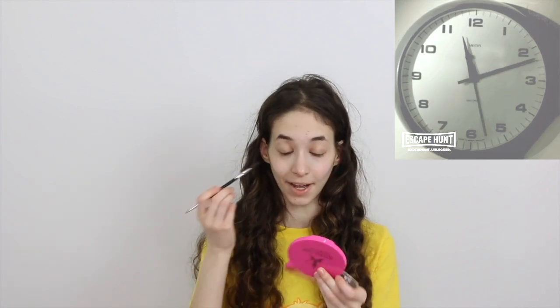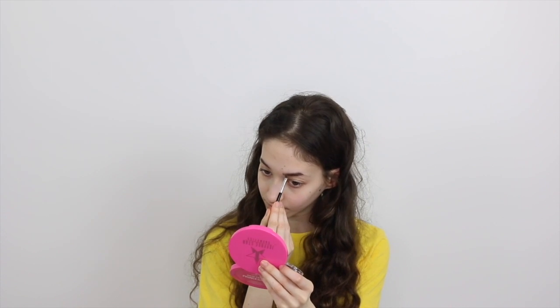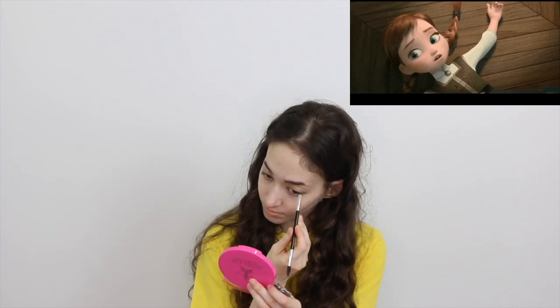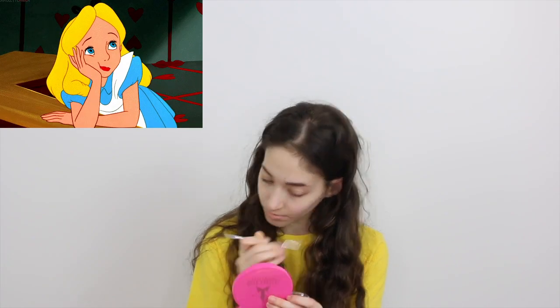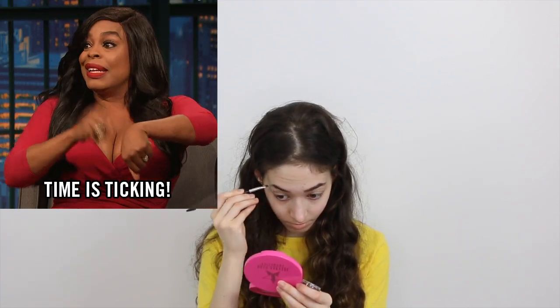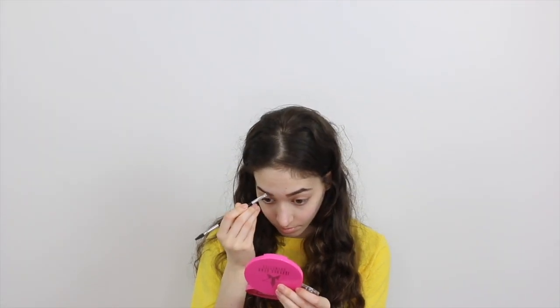I'm first going to start with brows. I'm using my Anastasia Beverly Hills Dip Brow in medium brown and I'm just going to do the same thing I always do. Now I'm going to be doing some concealer — I'm using my Beauty Blender dance concealer.